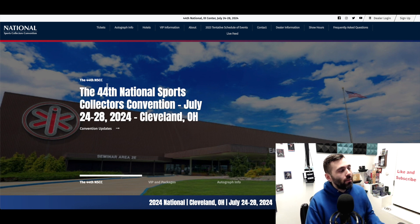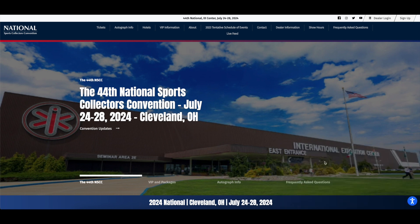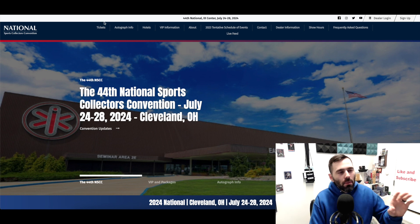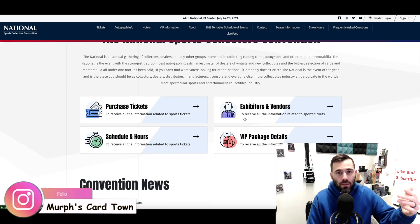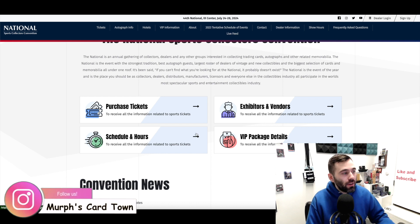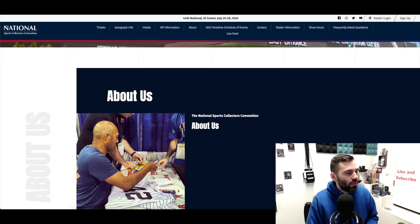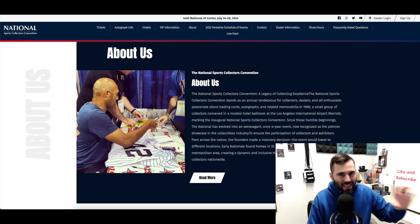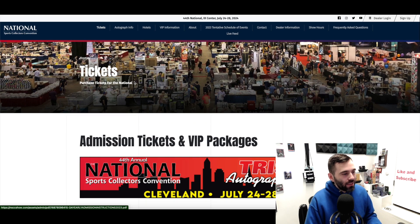The 44th National Sports Collectors Convention is July 24th through the 28th, 2024, in Cleveland, Ohio at the International Exposition Center. There's an abundance of information on the website — you can scroll down to purchase tickets, see confirmed exhibitors and vendors, the schedule and hours, VIP packages, and convention news about what's happening at the show itself, including details about 45 years of doing the show.